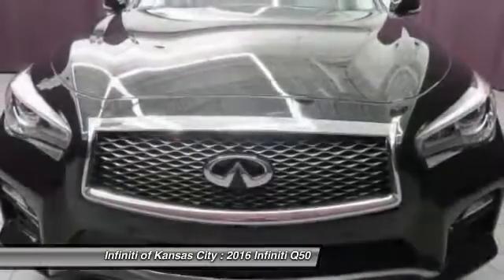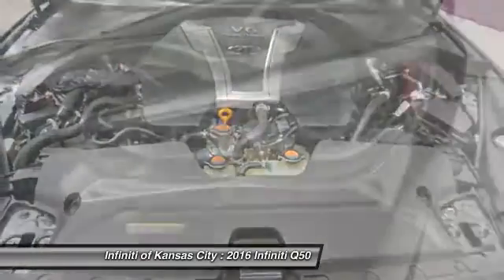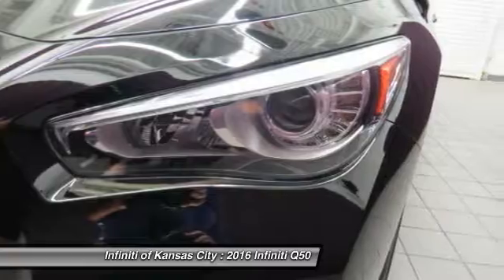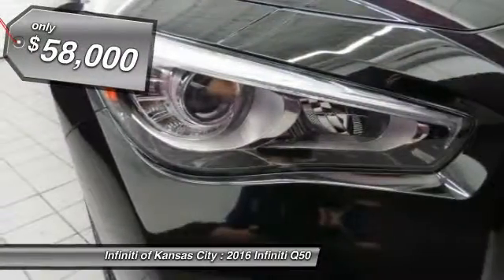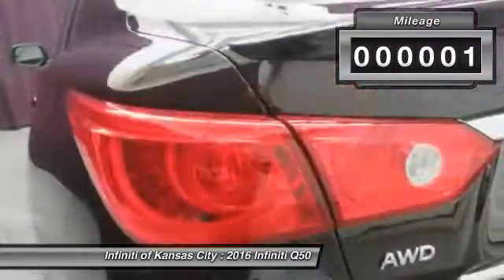The engine block is crafted out of aluminum alloy to help reduce weight and increase responsiveness, giving you incredible power and a truly thrilling drive. And is priced below $60,000. This vehicle has less than 100 miles.